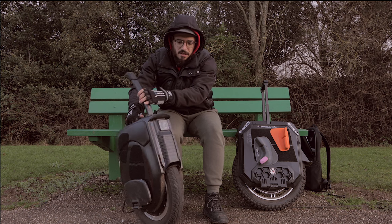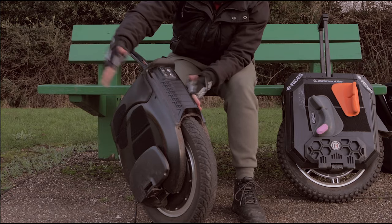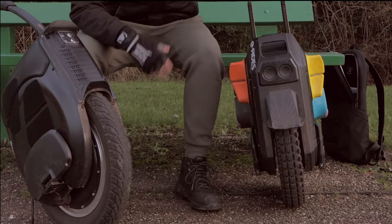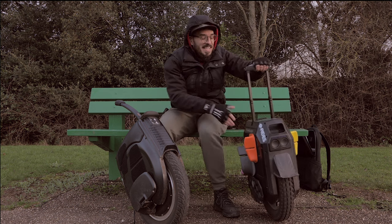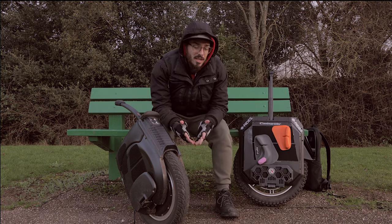The stand on the Inmotion V12 is much better. Whatever the surface, I can push the wheel and it stays in place. The Commander just has a piece of plastic that's already bent — I've mentioned before that even just standing it at home causes it to bend. It's definitely not the best solution.